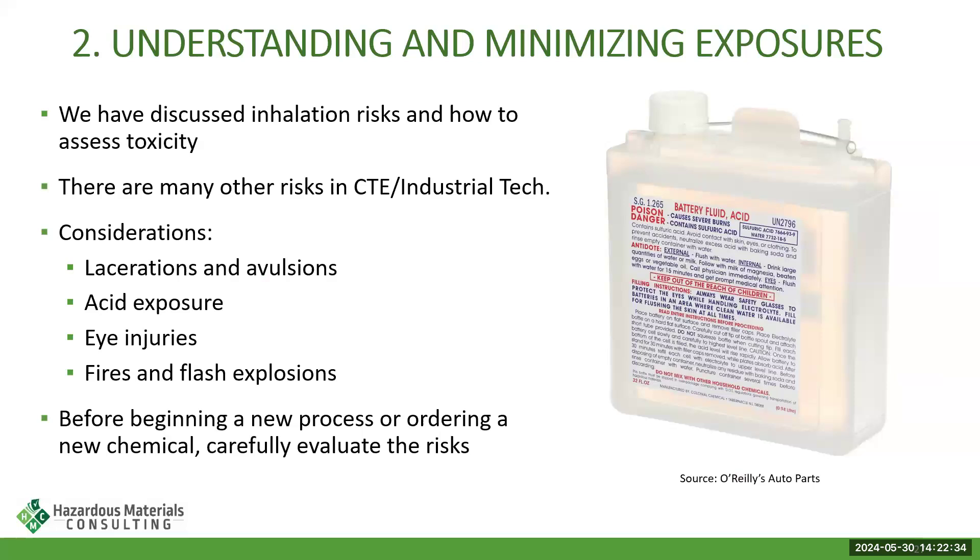There are a lot of other risks in CTE/industrial tech that I don't have time to cover today, including lacerations and avulsions, acid exposure particularly from battery acid, eye injuries, and fires and flash explosions. Please, as you're going through your processes and getting prepared for the fall or buttoning things up at end of year, really evaluate whether your practices are too risky and whether there are other alternatives you can select.